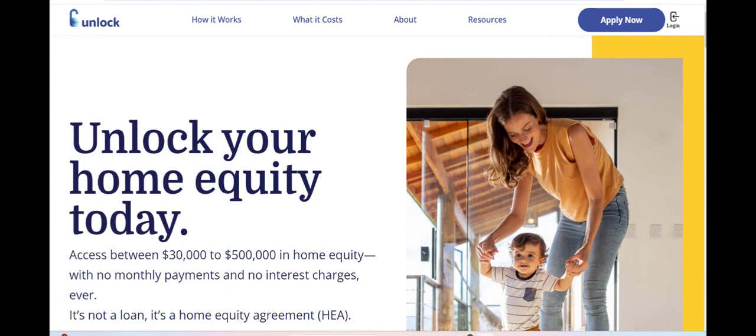In conclusion, Unlock Loan offers a convenient and flexible solution for individuals seeking financial assistance, with its streamlined application process, diverse loan options, and competitive rates. While potential drawbacks such as eligibility requirements and associated fees may exist, those in need of financial support may find Unlock Loan to be a valuable resource in achieving their borrowing needs.